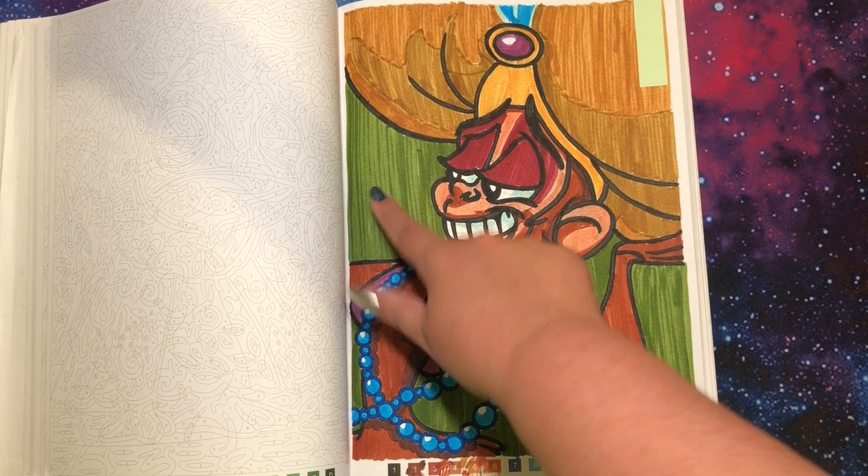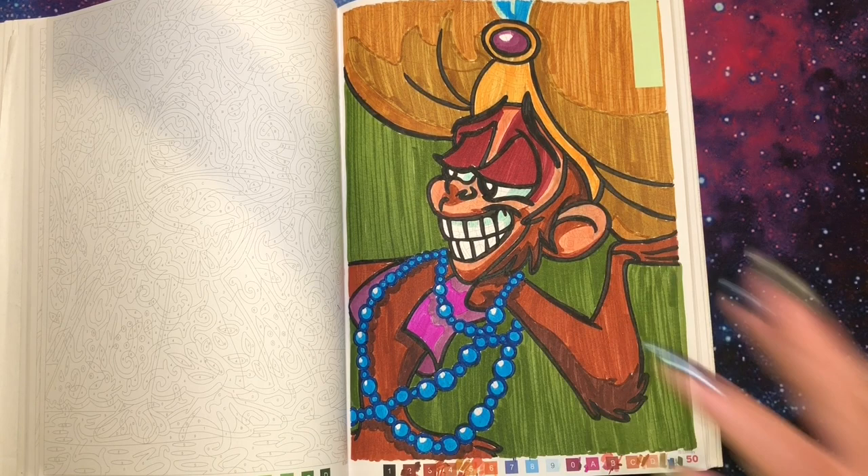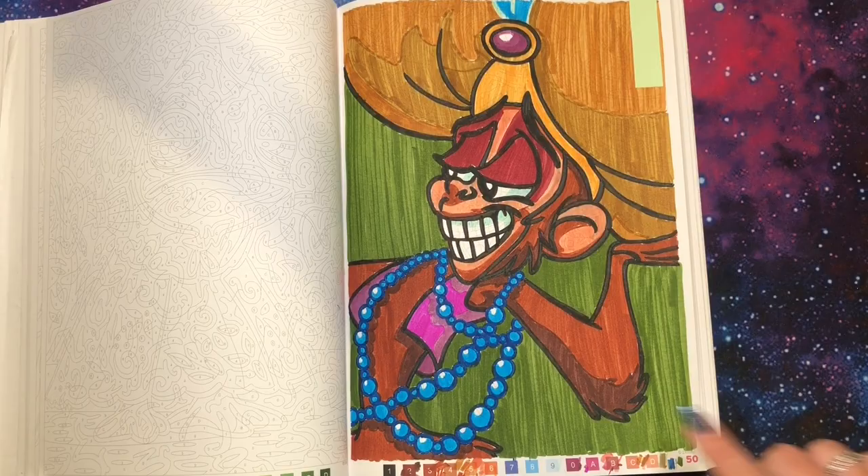I'm happy with this page. The background was supposed to be another shade of brown, but I thought that was too much — I like the green and I think he stands out. My theme was Renaissance movies, so all of the 90s movies.